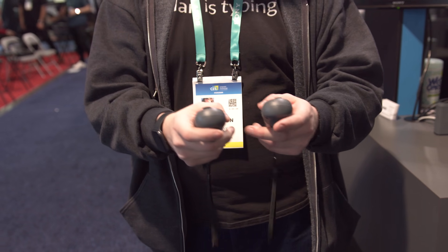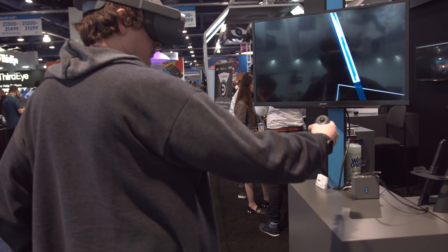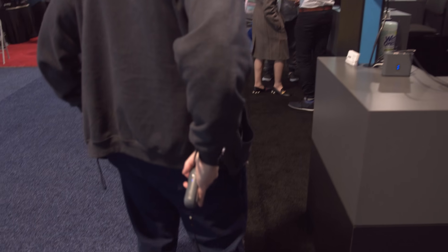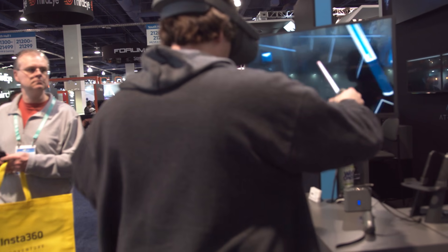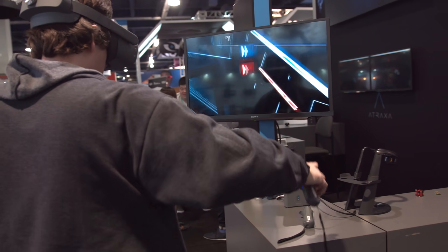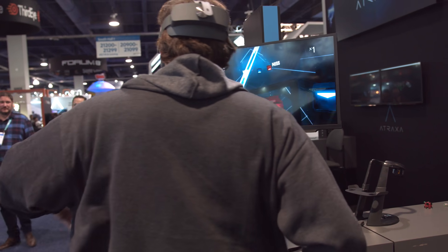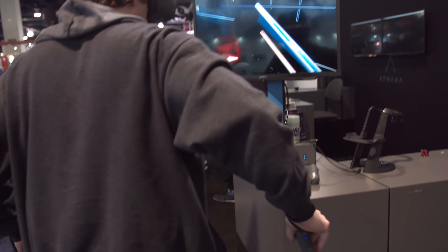With the increase in size and weight, the question of battery life is next. It could vary depending on design, but we're told that what we saw at CES could last four to eight hours depending on how you use them. The ATRAXA controllers know when to vary power usage depending on their proximity to the headset — the further away you are, the more power is needed, and vice versa. Having the controllers around 0.4 meters away from the headset is the sweet spot for getting the most usage out of them.